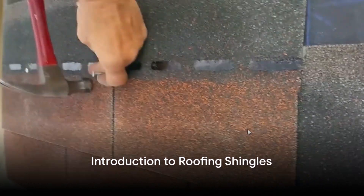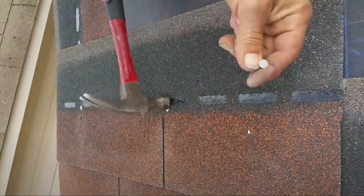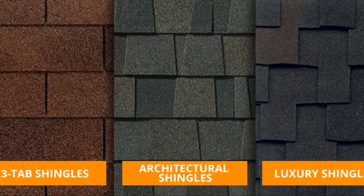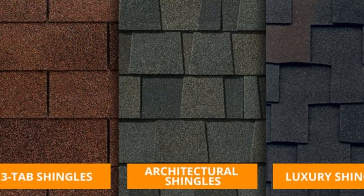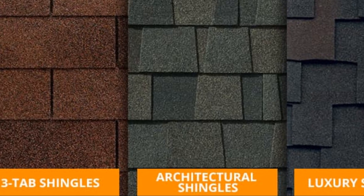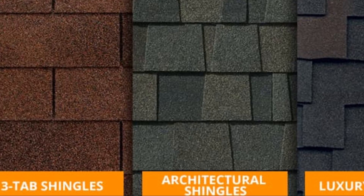Ever wondered about the different types of roofing shingles and their key differences? Well, wonder no more. Today, we're diving deep into the world of shingles. We'll explore standard three-tab shingles, laminate shingles, premium laminate shingles, and designer laminate shingles.